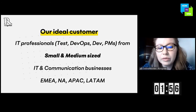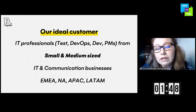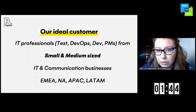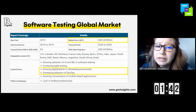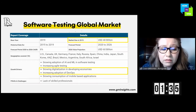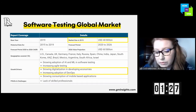We're targeting IT professionals from small and medium-sized IT businesses, and we're targeting project managers as well, because the platform is accessible enough to see results and reports anytime you want. You can see in the right corner the market size — for last year it was 40 billion dollars — and one of the expected growth drivers is that other disciplines, such as DevOps, are starting to use testing tools.